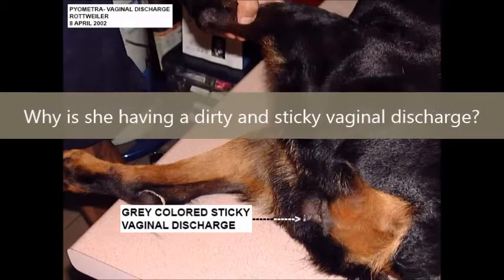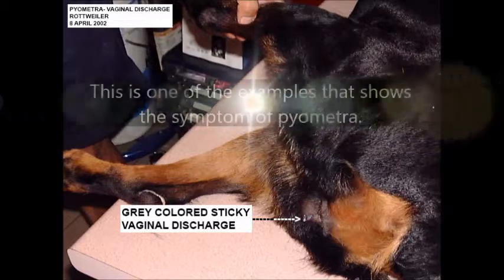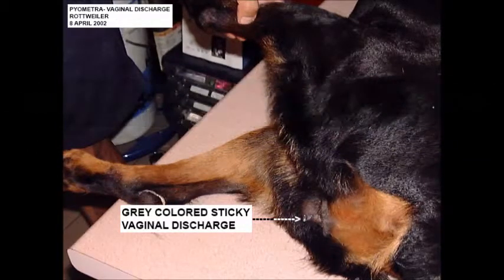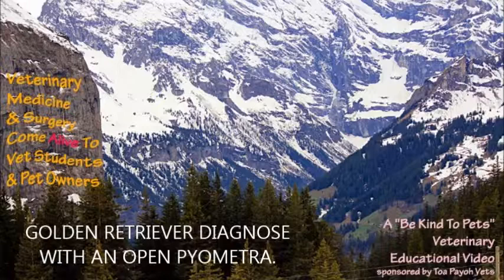Why is she having a dirty and sticky vaginal discharge? This is one of the examples that shows the symptoms of pyometra. This is a Be Kind to Pets veterinary educational video: Golden Retriever diagnosed with an open pyometra, sponsored by TopioVets.